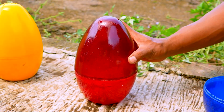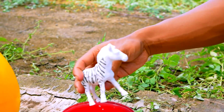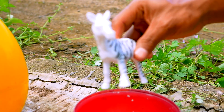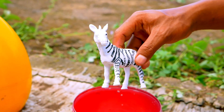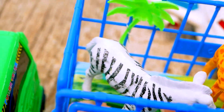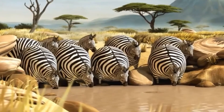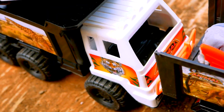Next, I see the red egg. Open. Wow, look — what is this? Yeah, this is the horse zebra! Nice, nice. Okay, take and put to the truck. Hop. Wow, it's so cool.